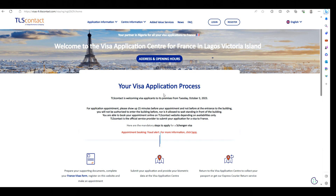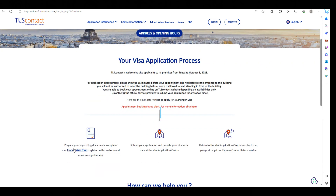This is the homepage of the visa application center. It reads: Welcome to the visa application center for France in Lagos, Victoria Island. TLS contacts are welcoming visa applicants from Tuesday October 3rd, 2023. For application appointments, please show up 15 minutes before your appointment time. The steps are: prepare your supporting documents, complete your France visa form, register on the website and make an appointment, then submit your application and provide your biometric data at the center. Once your passport is ready, you will go there to collect it.